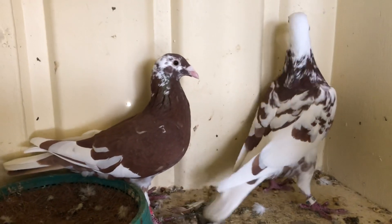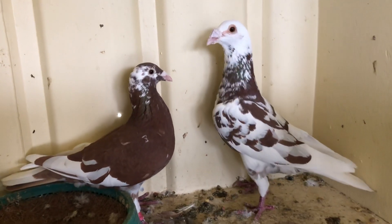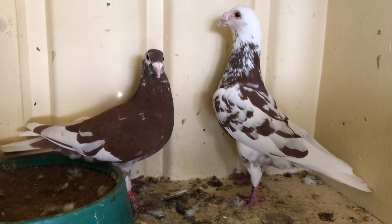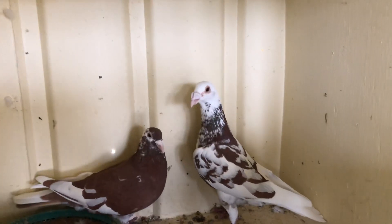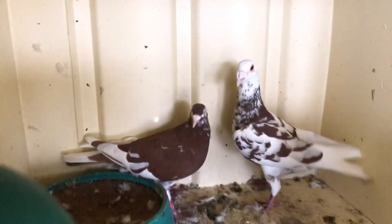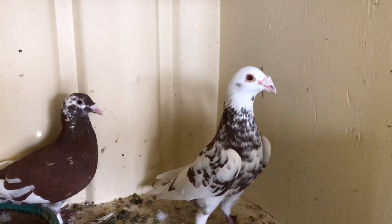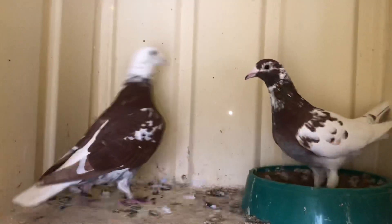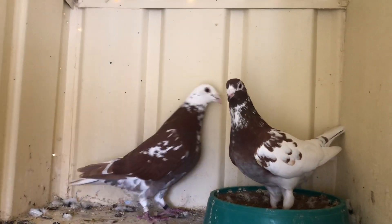I don't actually race them — I just like them for their color. They're the perfect color that I like. If I didn't race, I'd just be keeping these pigeons. That's what I used to do. I really love their color; they keep me entertained. It's a very nice pairing and something I look forward to breeding more.